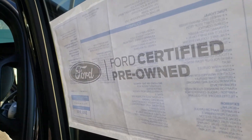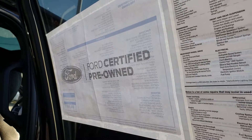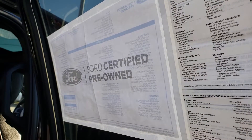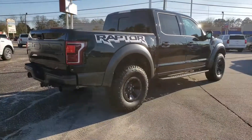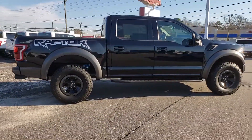Lastly, this Raptor is a Ford-certified pre-owned, meaning 24-hour roadside assistance, 7-year 100,000-mile powertrain limited warranty coverage, transferable warranty, and it passes a 172-point inspection.